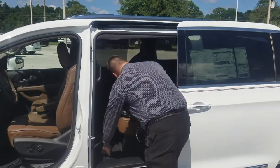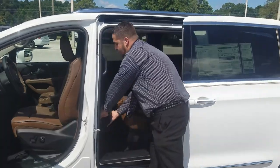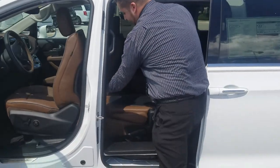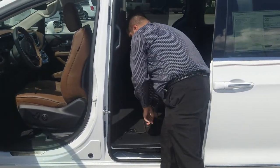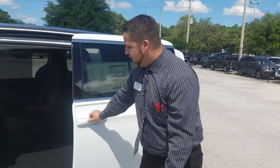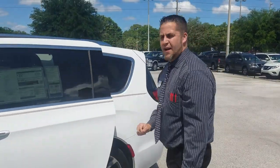Stow-n-Go works real quick. You pull it up — notice that the carpets stay attached. One lever and you're down into the floor. Boom, you're stowed. Press that button again and the door automatically closes.